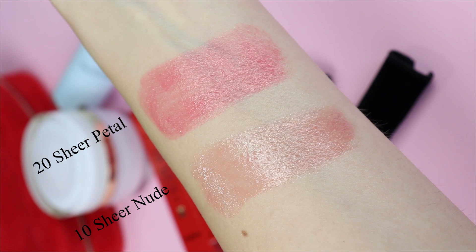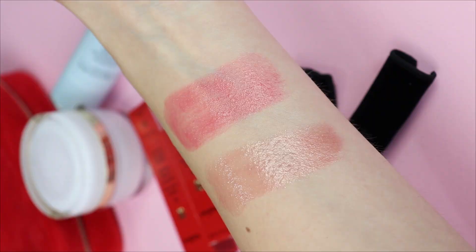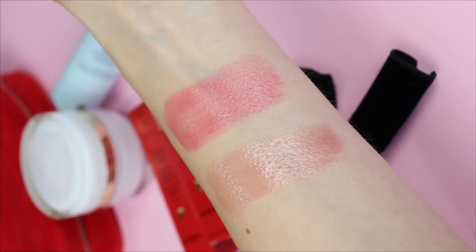As I'm talking I'm going to be inserting close-ups and swatches so you can get an idea of how they look. The lipsticks feel quite heavy and weighty, which adds to the luxurious feel. I think they feel very luxurious. Right now on my lips I'm wearing number 20 Sheer Petal. I already had the chance to wear the lipsticks for five hours and they feel exactly like a lip balm — very comfortable.